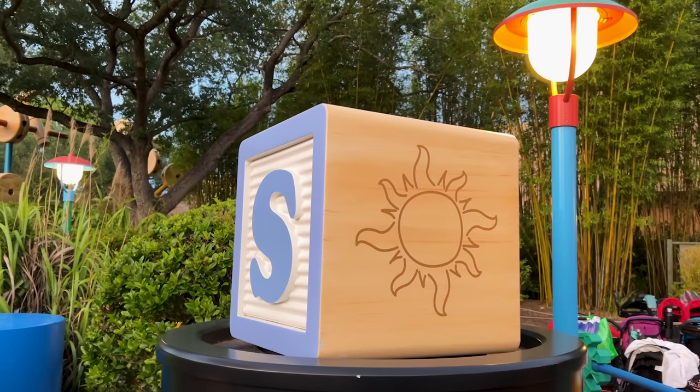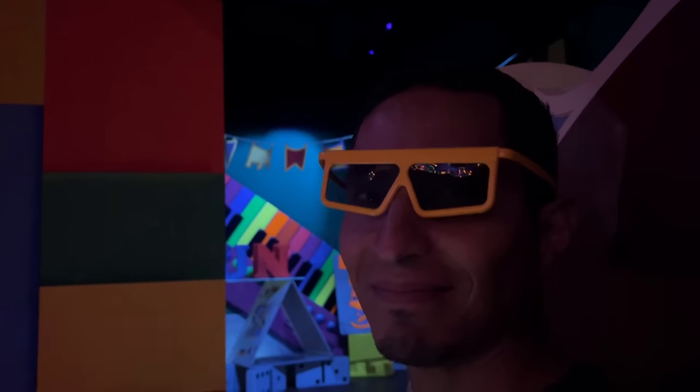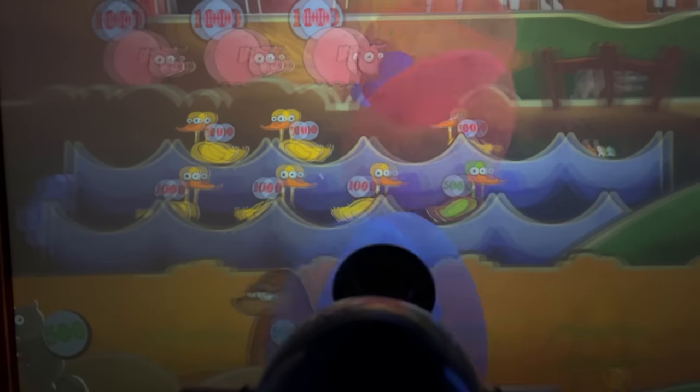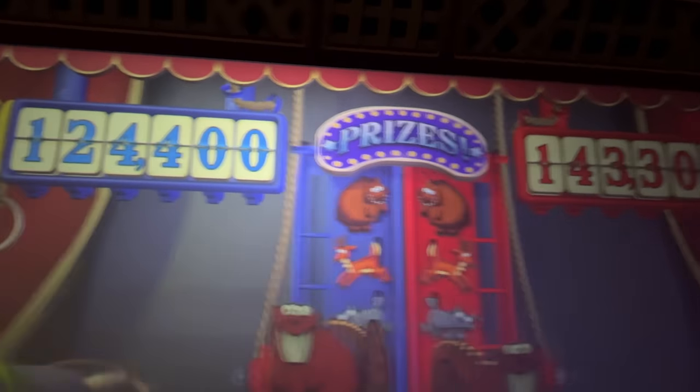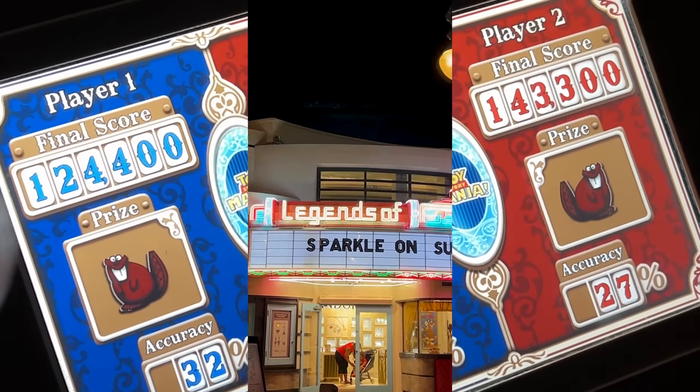We're here at Toy Story Land. Emil and I decided to compete at Toy Story Mania — this is honestly a never-ending competition. Little secret: Emil always wins. We'll see what happens this time, though at least I got more accuracy this round.